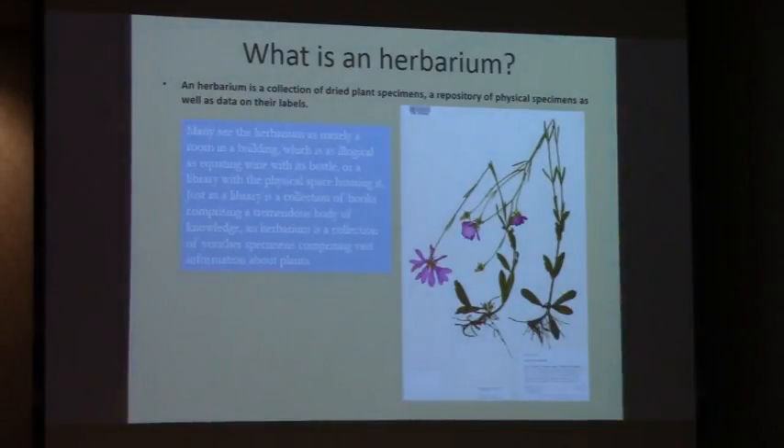A herbarium is a collection of dried plant specimens. It's a repository of the physical specimens as well as the data on their labels. A lot of people see a herbarium as merely a room and a building, and in the academic setting I have colleagues who see it as merely a room and a building — a room that maybe they want. But it's more than that. That's like equating wine with its bottle.